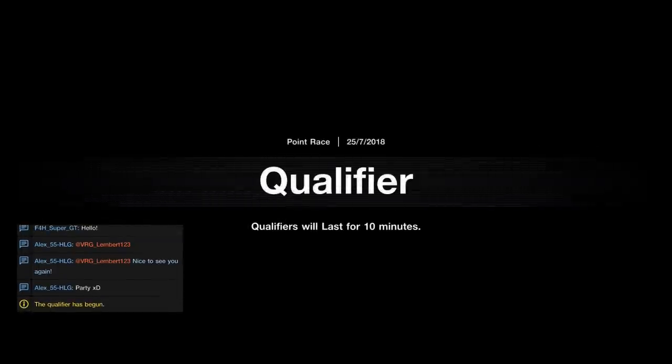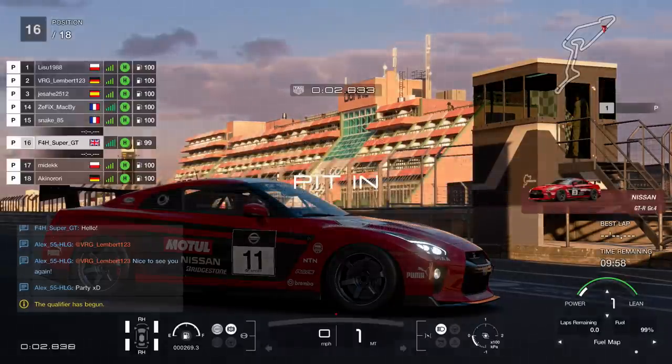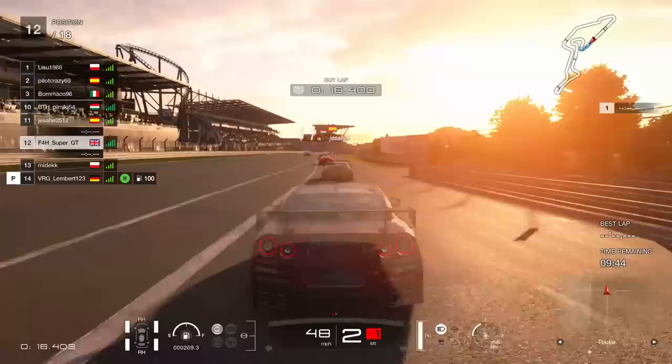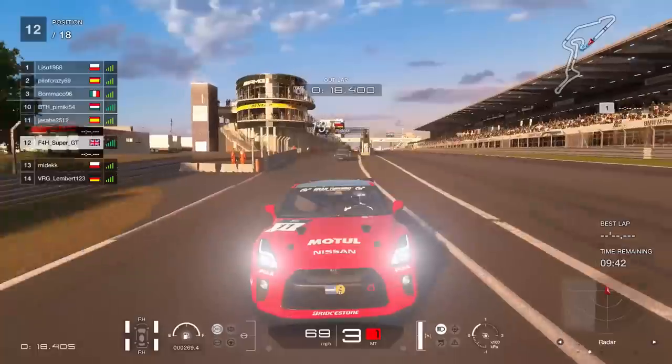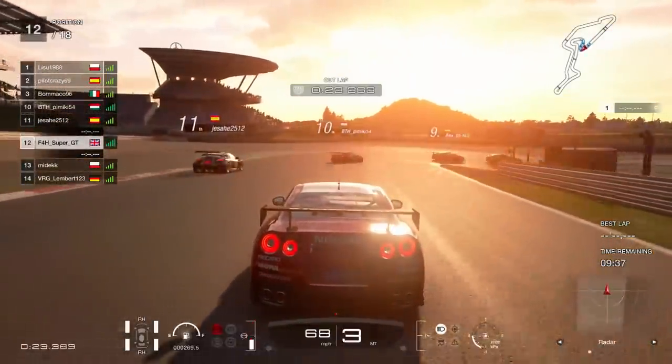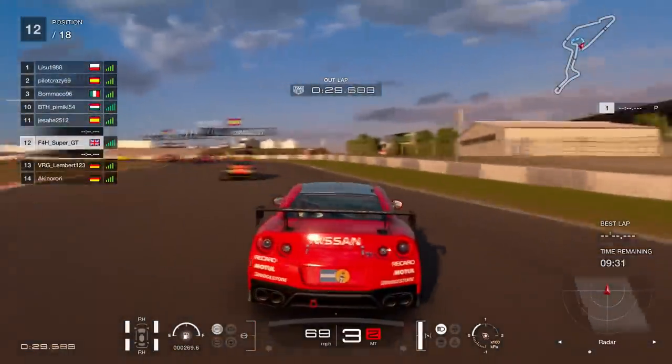Hello viewers, Super GT here on Gran Turismo Sport. This is round number seven of the Manufacturers Series. We come here to the Nürburgring Grand Prix circuit. I've chosen Nissan, chosen way back when, and we're going to try to have a really good race here. In fact, this is going to be one of the better races I think I've ever been involved in.